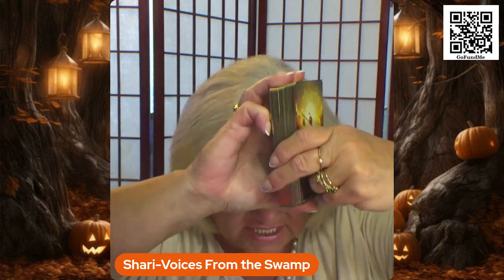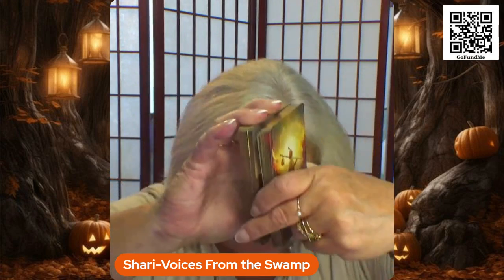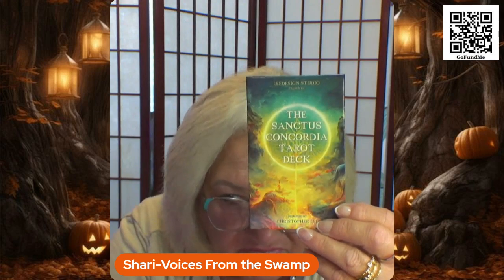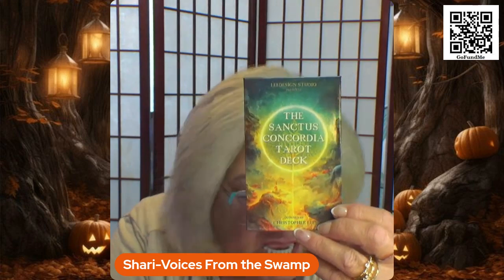Somebody like me with short hands and short fingers trying to shuffle is really hard — I tend to have to shuffle sideways on them. Anyway, this is the box. You can go to tarotofwonders.com — I believe it's a .com. They have this deck, the book, and several other decks as well that are really, really nice. But that was the one I was drawn to.